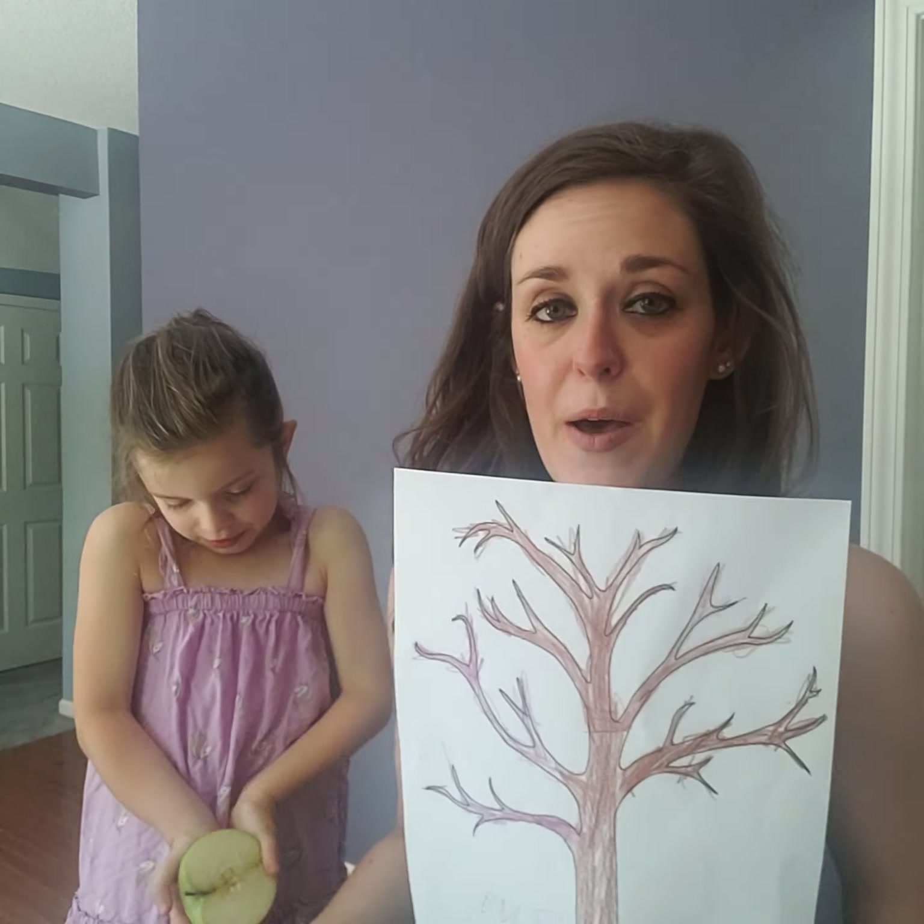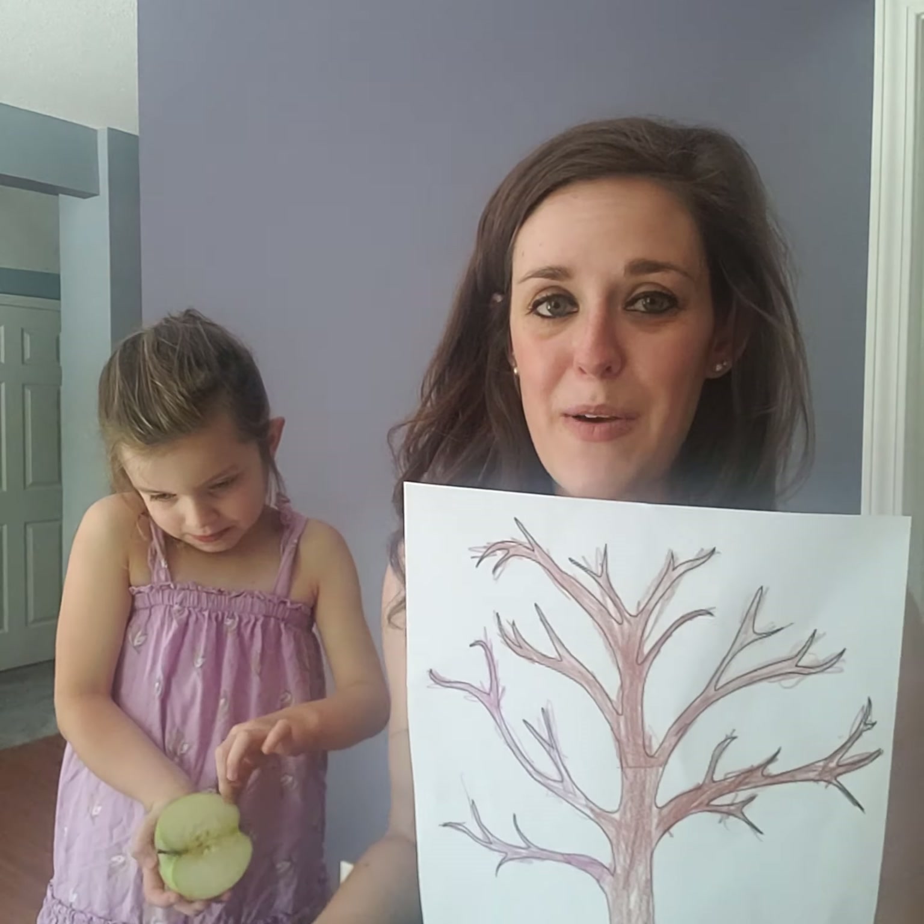I also have a cut out — a print off of a tree that I had Emery help color in. You guys might be doing these crafts sometimes in the fall where it's almost like a stamp, and you use different colored paints and just kind of use the apple as a stamp and put it on your piece of paper. I have some red and some green paint today that we're going to use.